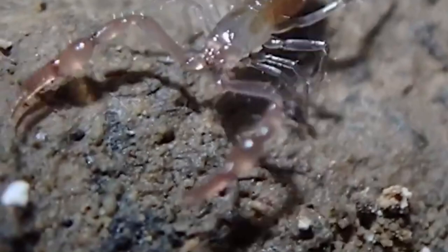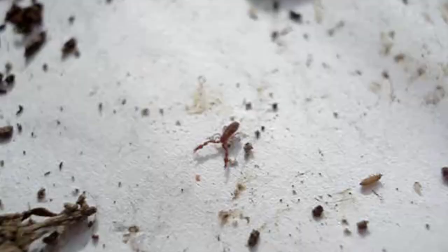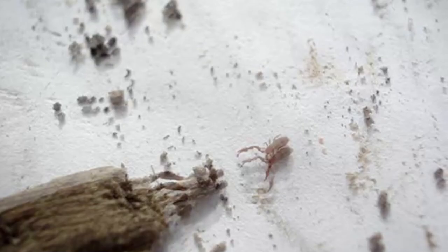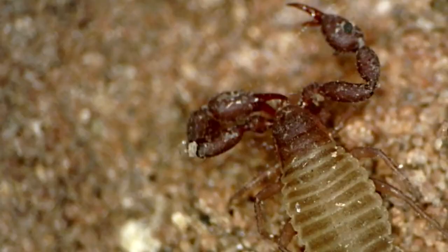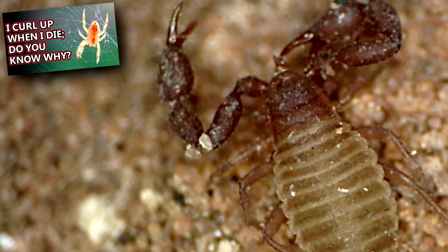When they pinch their prey, they pack more of a punch. Pseudoscorpions hunt by seeking out their prey or by waiting for prey to pass them by. They have sensory hairs in their pincers that prompt the pseudoscorpion to snap them closed when triggered. These arachnids produce venom from their claws and release it when they grab hold of prey. Then, like spiders, they use saliva to dissolve their meal before slurping it up.